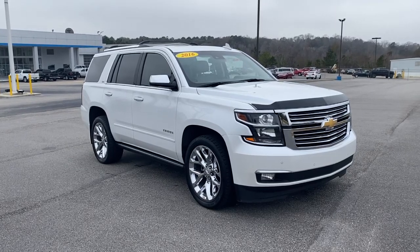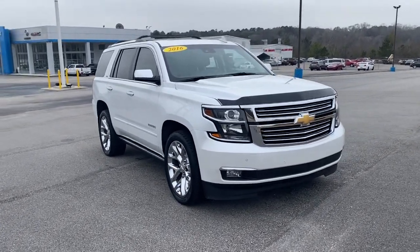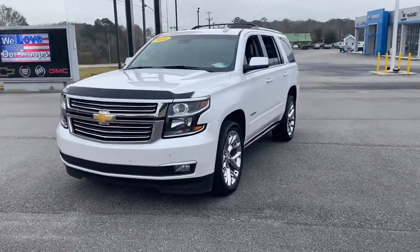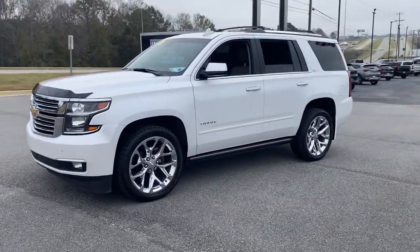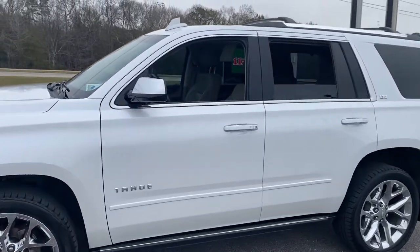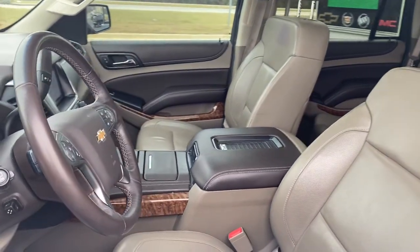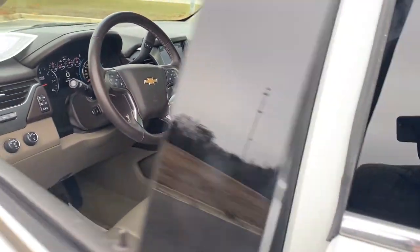You just found the 2016 Chevrolet Tahoe. This vehicle still has fewer than 100,000 miles on the clock, so it won't last long. The Chevrolet Tahoe — the full-size SUV that has the space, power, amenities, and technology you need to tackle a challenge in comfort and style.